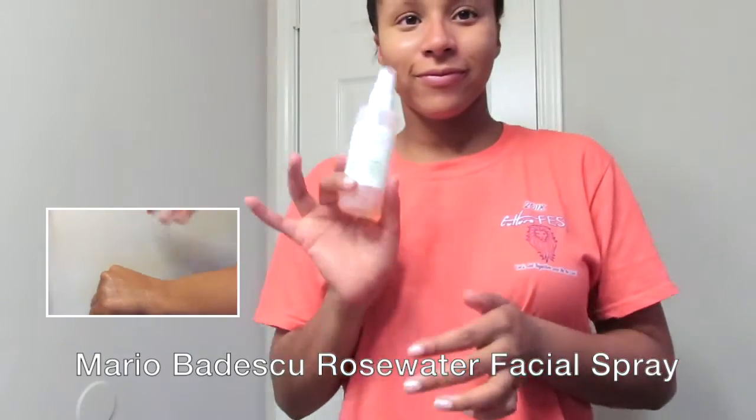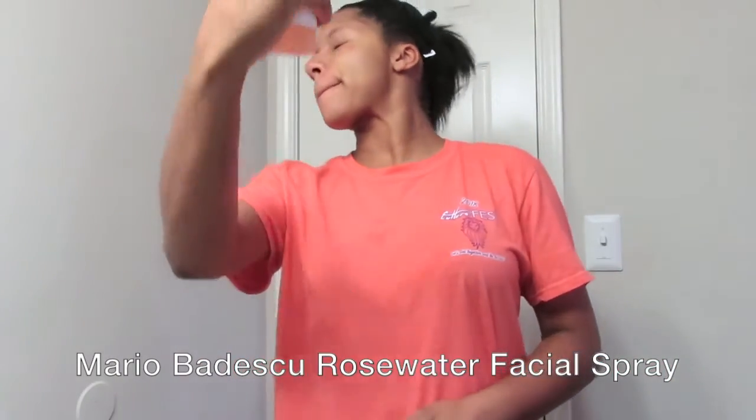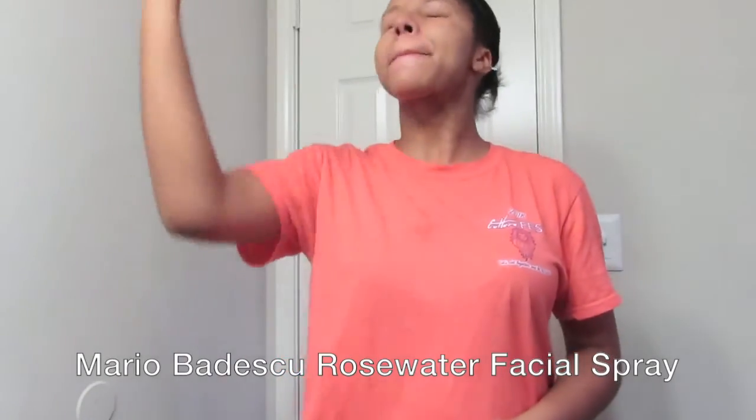The last product I'll be using is the Mario Badescu Rose Water Spray. I just spray it all over my face and fan it out a bit to help it dry.